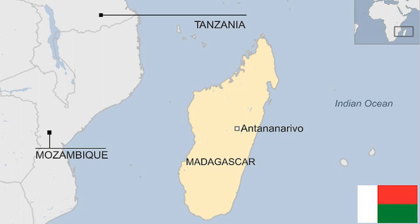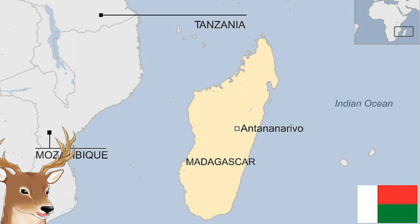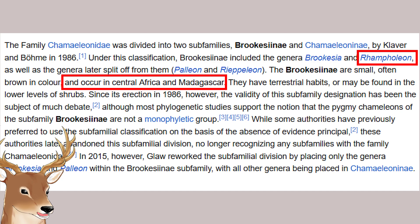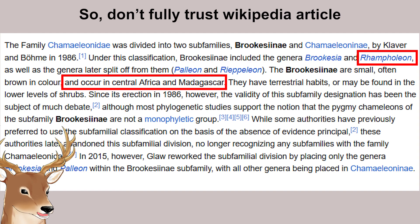There are only two genera in the Brookesiinae subfamily: the genus Brookesia and Palleon. Leaf chameleons can be found mostly in Madagascar. I thought they were endemic to Madagascar and perhaps some small islands around it, but when I tried to fact-check this, a Wikipedia article said they can also be found in central Africa. I'm not certain about the source for that statement, but my main point is that they live in Madagascar.